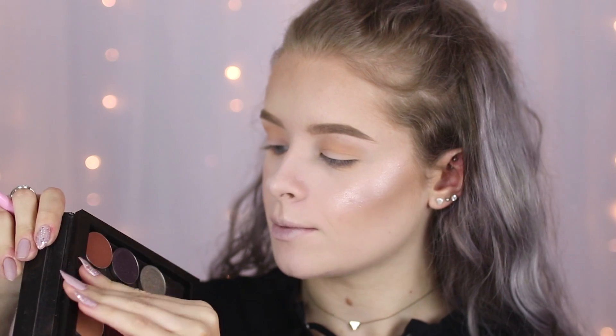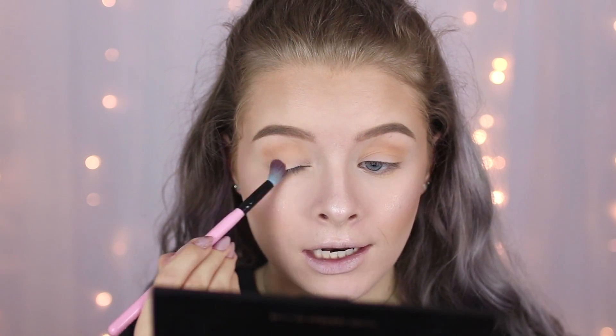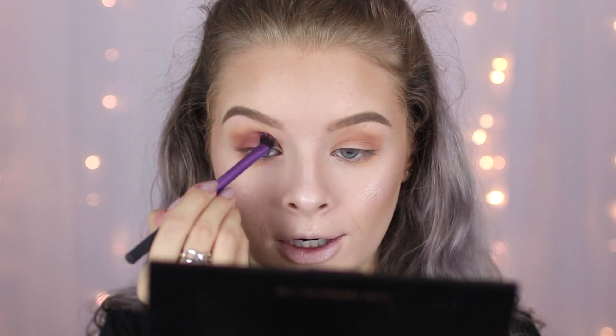I'm going in with the Makeup Geek shadow in Beaches and Cream, and then I'm going to go in with the one called Frappe. Makeup Geek shadows are amazing — if you haven't tried them, you need to, because the pigmentation levels and the blendability is insane. I'm literally just making this look up as I go along. I'm going to go in with the shade Bitten by Makeup Geek, which I absolutely love — this is one of my favourite shades. I'm just going to put that on the outer corners and then blend it through my crease, and also run that colour along my lower lash line.